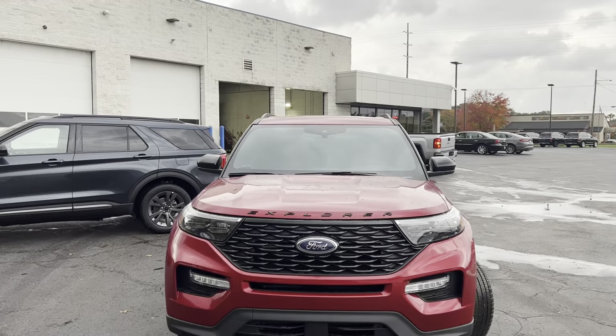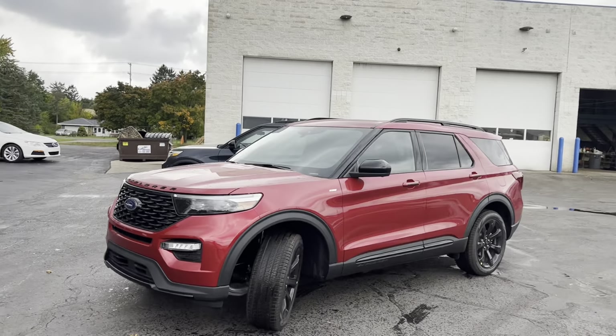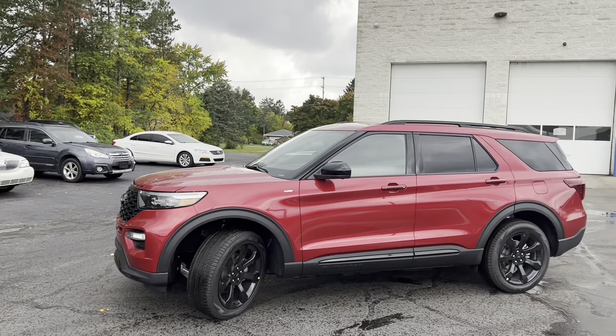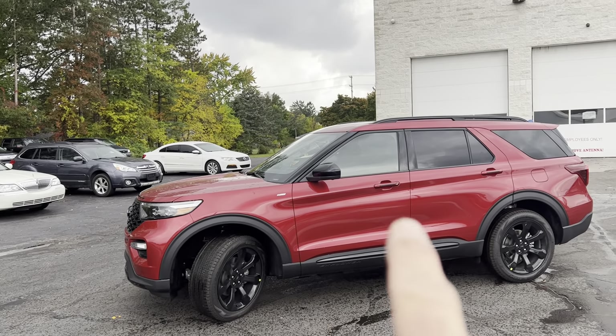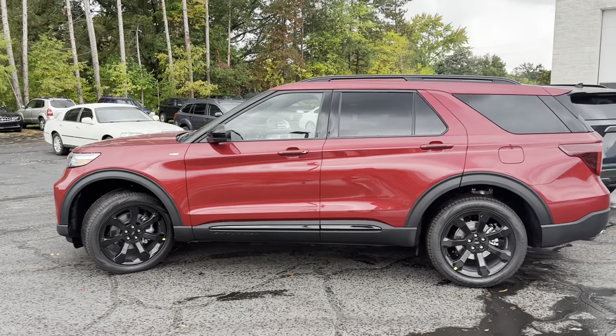This red one is more money. It does have a twin-panel moonroof, upgraded sound system, trailer towing package, the ST Line badging here, little black inserts on the door handle, and a black stripe down below here.